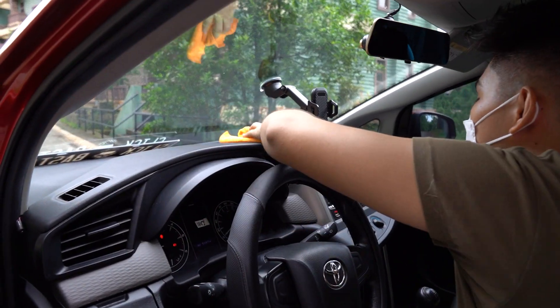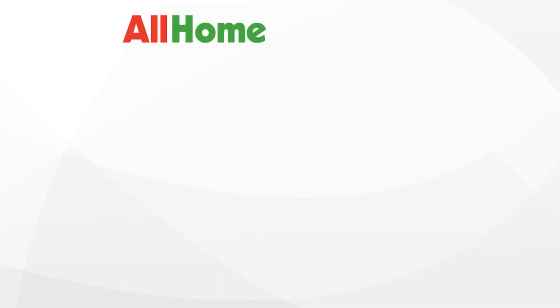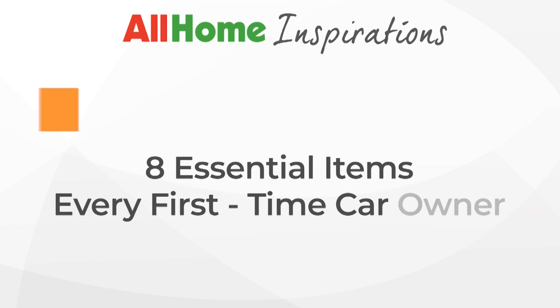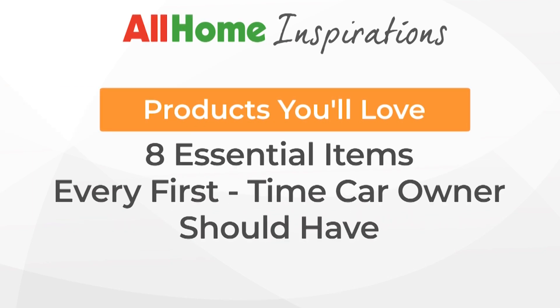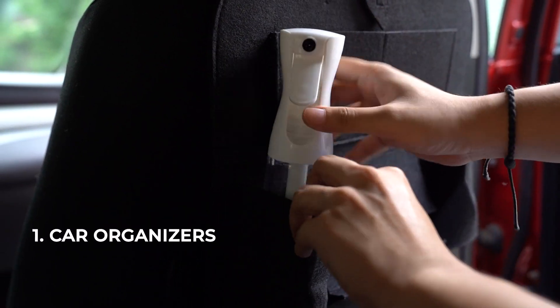In this episode of All Home Inspirations, let's take it easy by equipping yourself with the following essentials of daily driving. Car organizers.